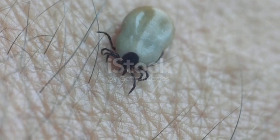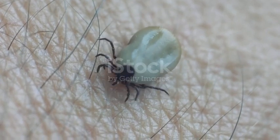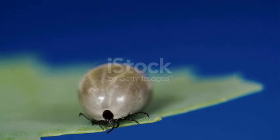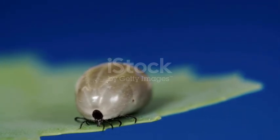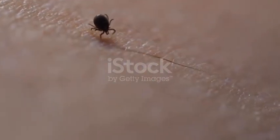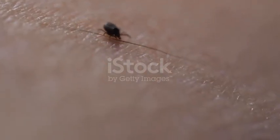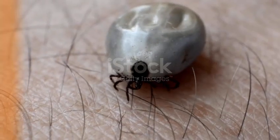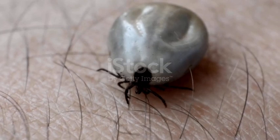This is why prevention and daily checks are so critical. Run your hands slowly through your dog's fur, feeling for small bumps. Pay extra attention to the spots ticks love — the ears, the paws, the belly, the chest, under the collar. Sometimes your fingers will pick up what your eyes miss. Make it a daily habit, like brushing your teeth. A 30-second check can save your dog from weeks of danger.